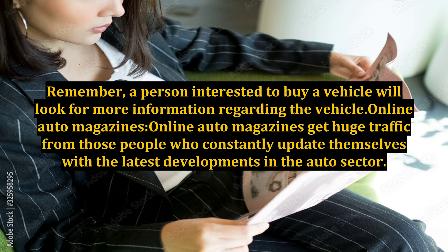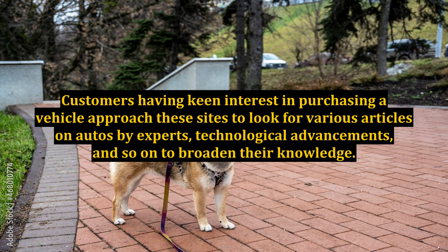Online auto magazines get huge traffic from people who constantly update themselves with the latest developments in the auto sector. Customers with keen interest in purchasing a vehicle approach these sites to look for articles on autos by experts, technological advancements, and so on. As these sites are visited regularly by a good number of active targeted audience, placing ads in these magazine websites can generate huge leads for your auto business.